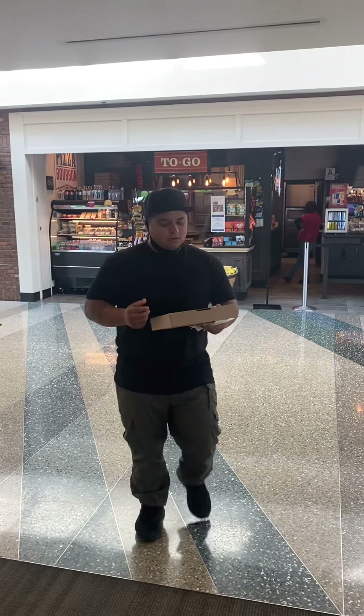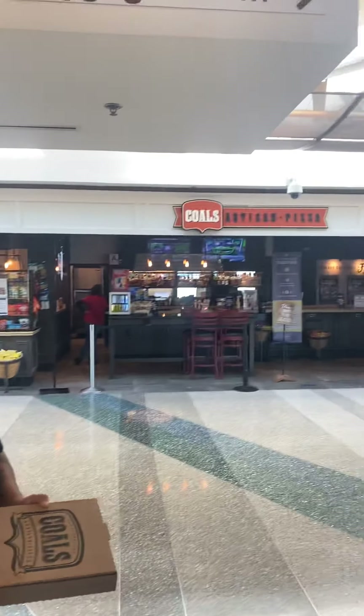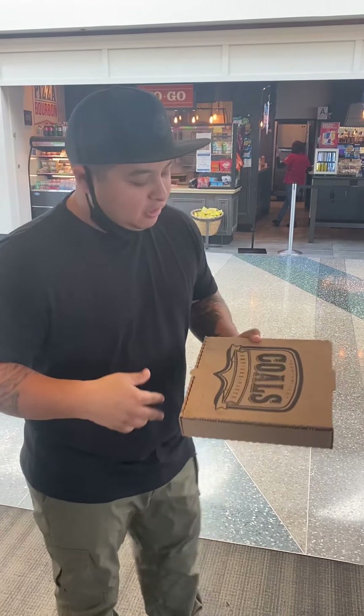All right, we're over here at Kohl's Artisan Pizza over here in Louisville, Kentucky. Now, Kohl's — their claim is that they are the state of Kentucky's very first introduction to coal-fired pizza.